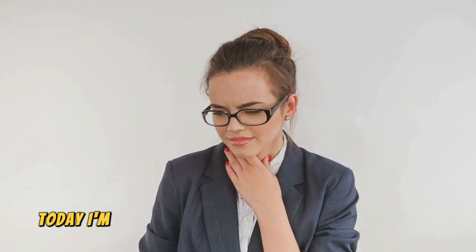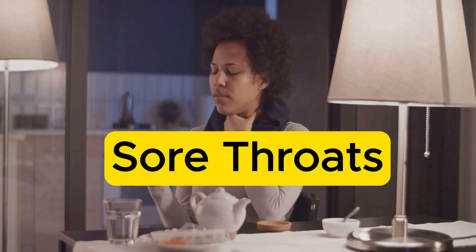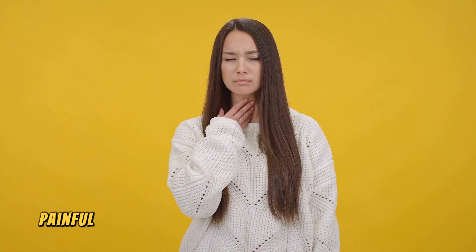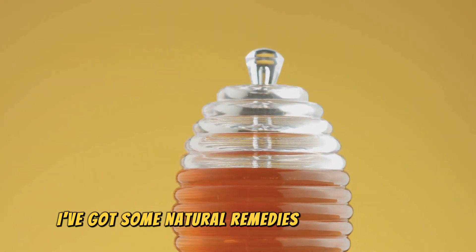Hey there health enthusiasts! Today I'm diving into a topic that's all too familiar: sore throats. We've all been there, right? That scratchy, painful feeling that makes swallowing a nightmare. But don't worry, I've got some natural remedies to help you out.